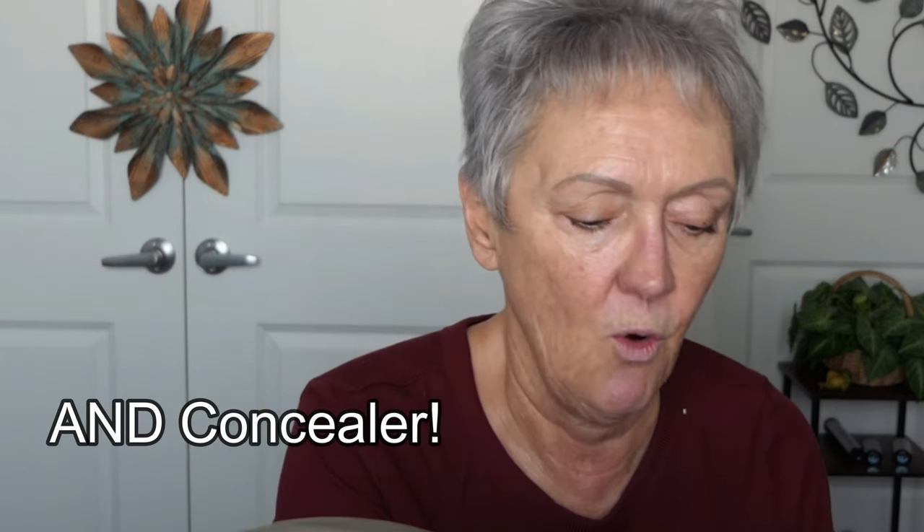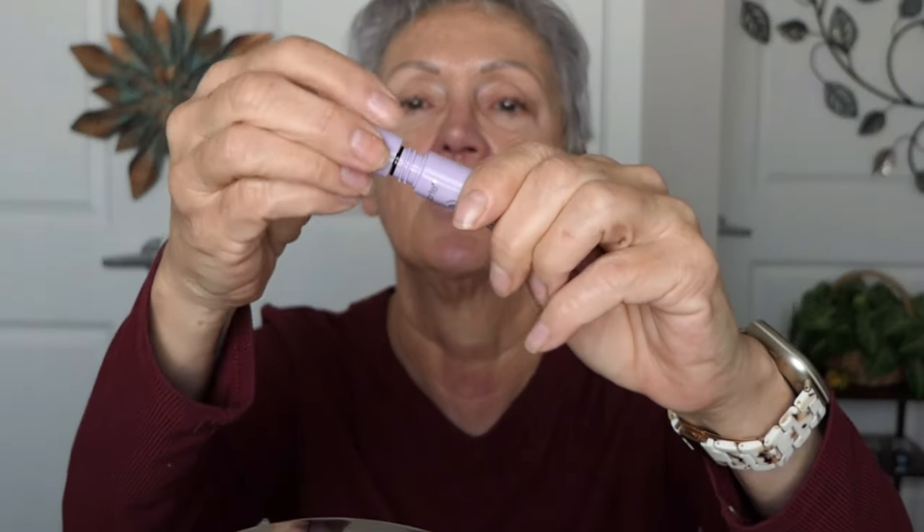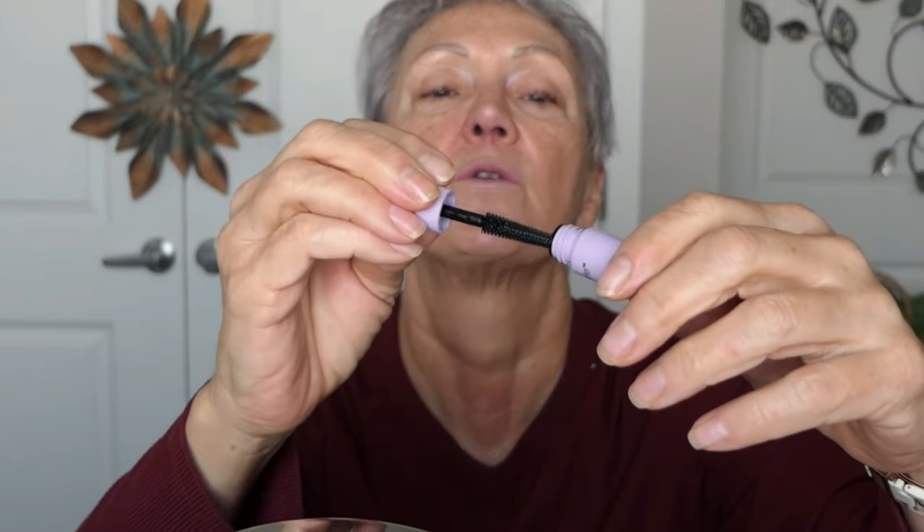The only thing I forgot was mascara, so I am going to use what I got in my Ipsy - this Tarte tartlet mascara. So I think I have it all. Alrighty, let's get started.